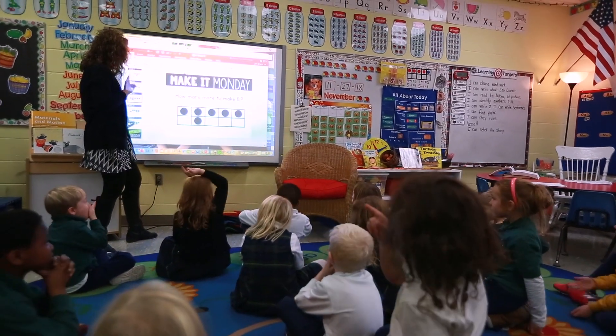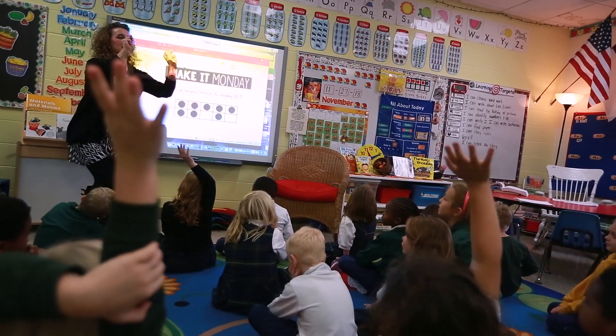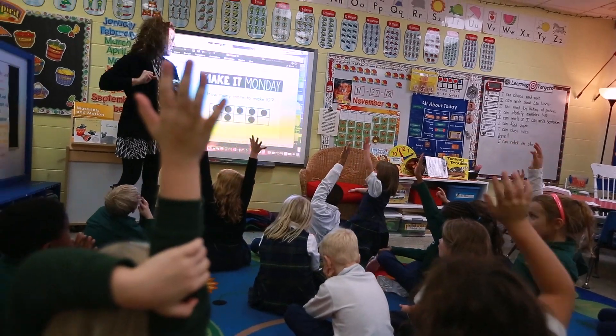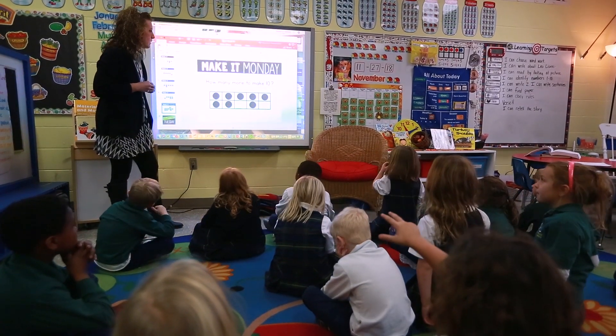All right, let's take a look, one more before we go on to Tuesday. How many more to make ten? Abby. Two. How did you figure that out? Because I looked at the two empty spots, and to make ten you need two more.